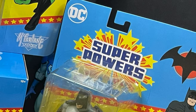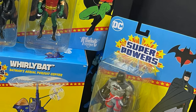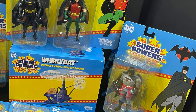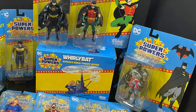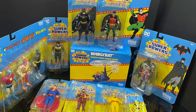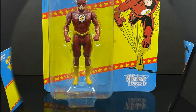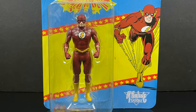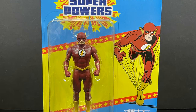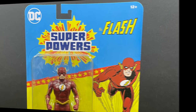Hey, welcome back everyone. Toyshiz here, and I am back again for yet another Superpowers video. Today it comes courtesy of my friends over at McFarlane Toys. This is an early look at their brand new Wave 5, the entirety of this new Superpowers lineup, featuring a 1990s Flash specifically from the storyline Opposites Attract — and I think this one's actually pretty cool.